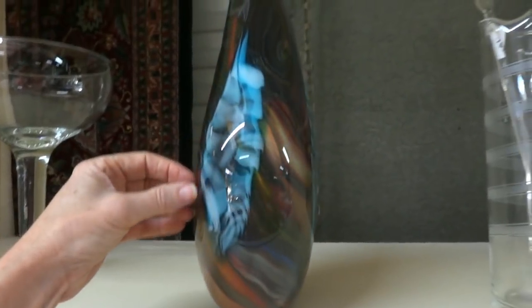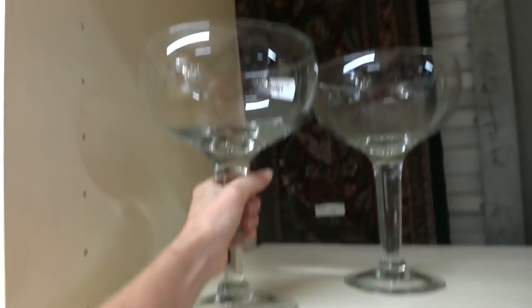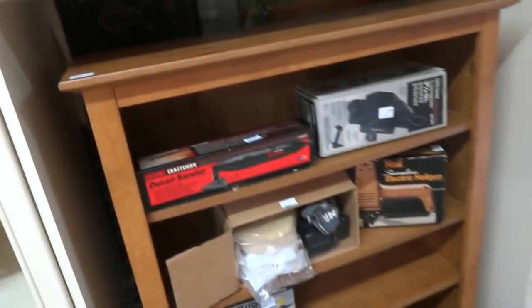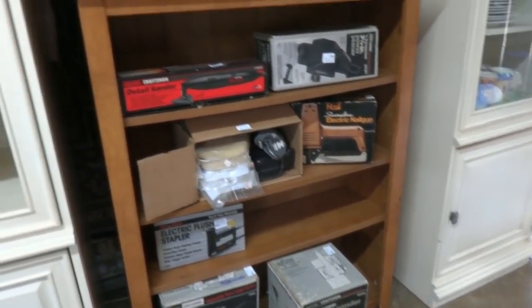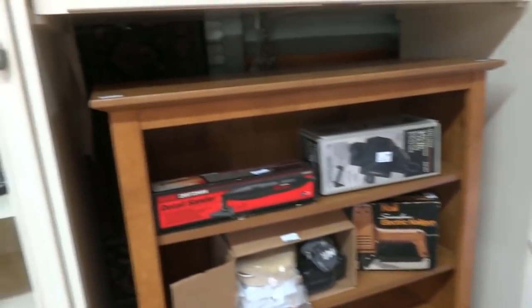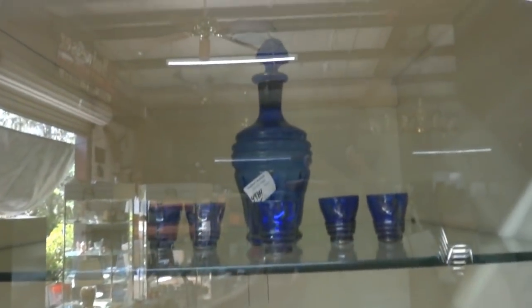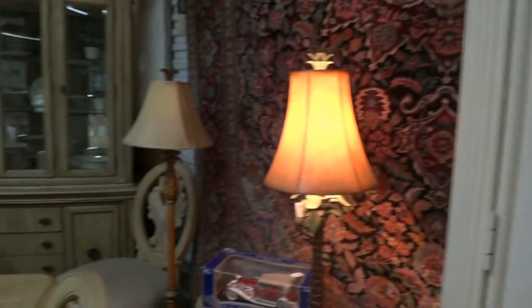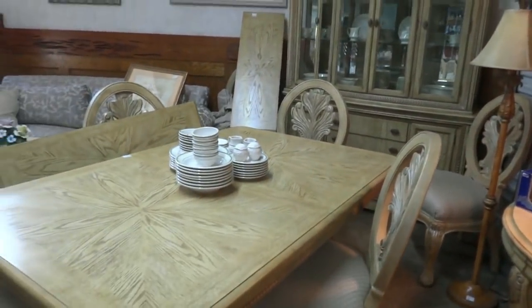Check out this piece of beautiful art glass — beautiful peacock colors in there, all glittery and gold. A giant margarita glass! Lots of tools — brand new: sanders, belt sanders, electric flush staplers, nail guns. Some really neat pieces — beautiful Murano glass right there, some antique pieces. A big mix of all sorts of stuff, and a beautiful dining set.